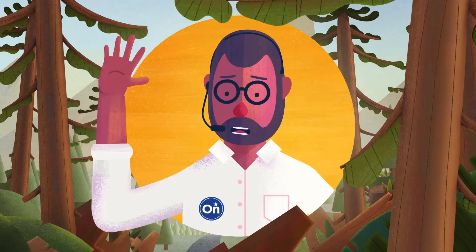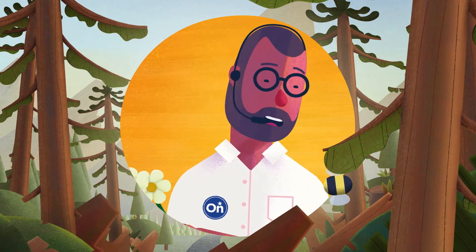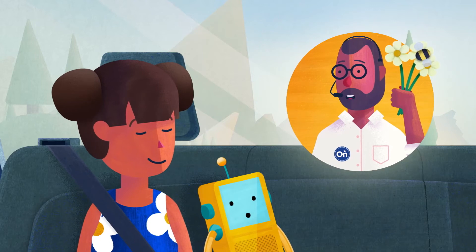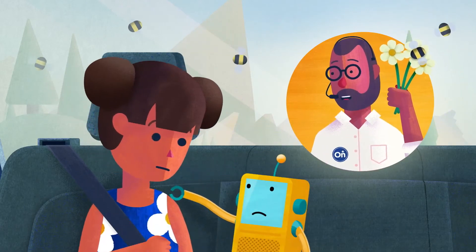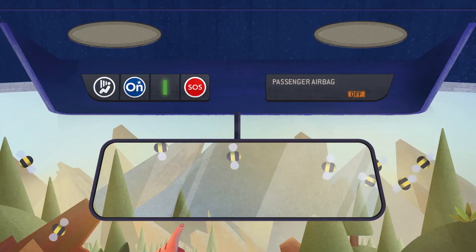When you push the red button, you'll hear a voice like mine. It comes through the radio asking if everything's fine. If you do talk to us, don't be scared. We just want to help you as you drive here to there. Please remember, if you're in danger, go right ahead and push the button that's colored bright red.